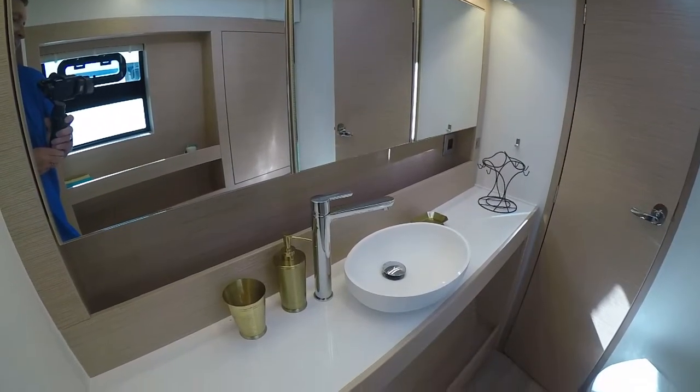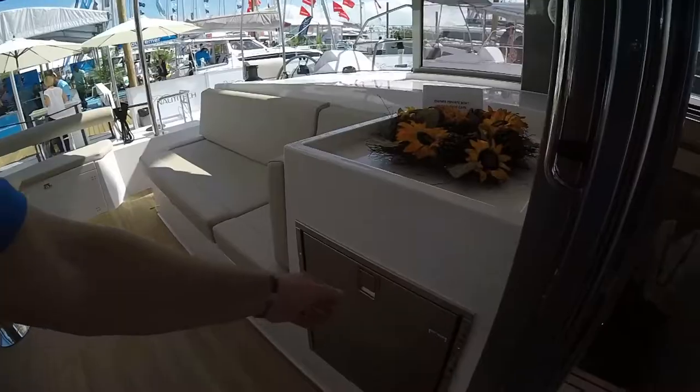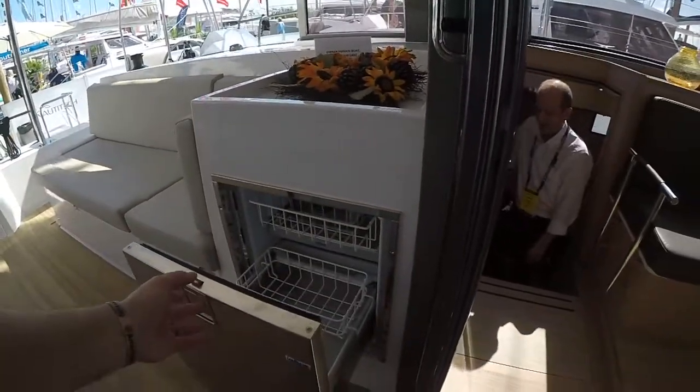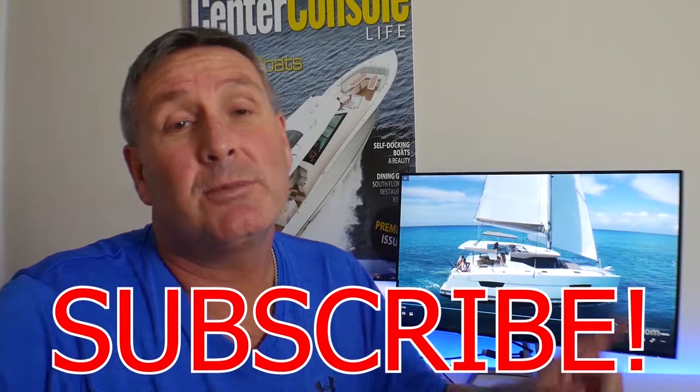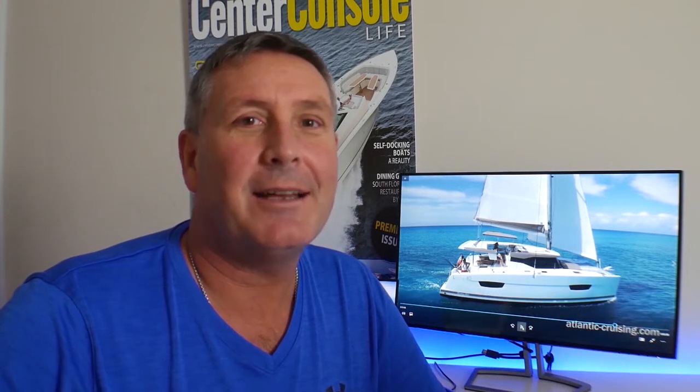Dave, I really want to thank you for showing me this absolutely stunning boat — the details are incredible. Well built, good performing boat. Any customers looking for a 40-foot catamaran, this one certainly deserves their consideration. If you're looking for more information, I'll put the link to Nautic Tech below — just click on it and it'll take you right to the boat. Thanks for your time. For Dave, I'm Bill and we're on the water. If you want to see more of these videos, please hit the like button and subscribe to my channel.